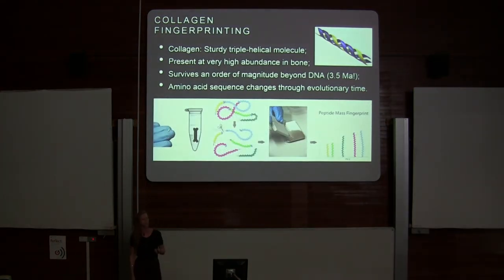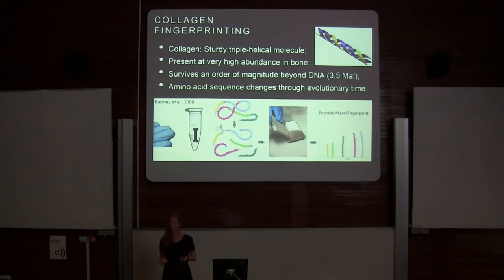So I use collagen fingerprinting — a method of understanding faunal identity in bone fragments when you can no longer morphologically identify them.